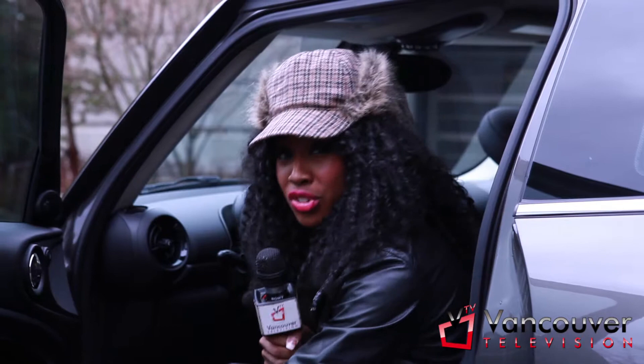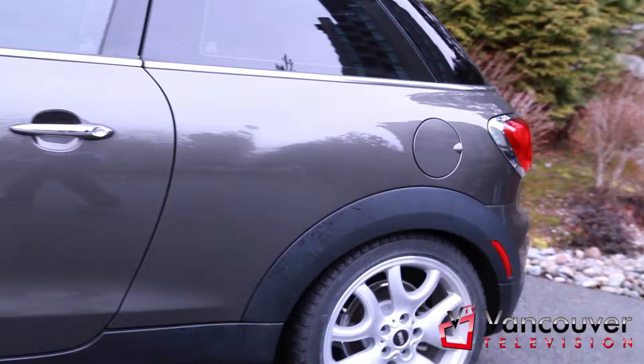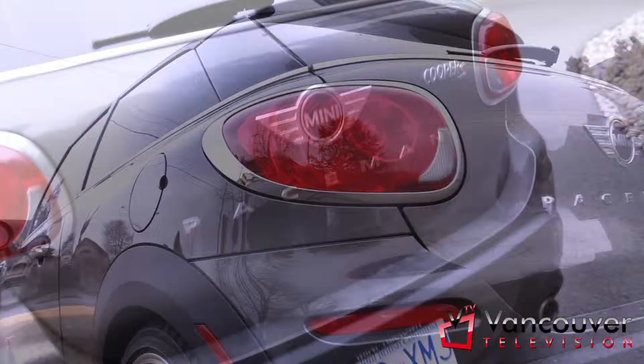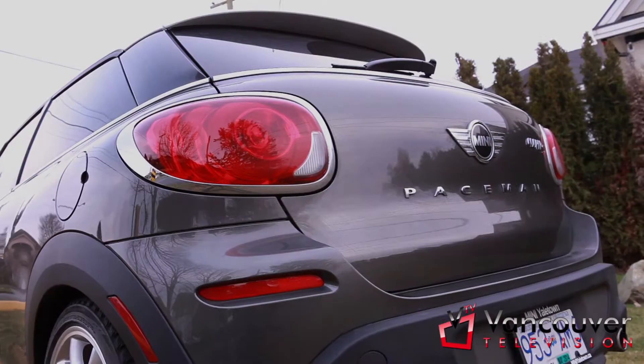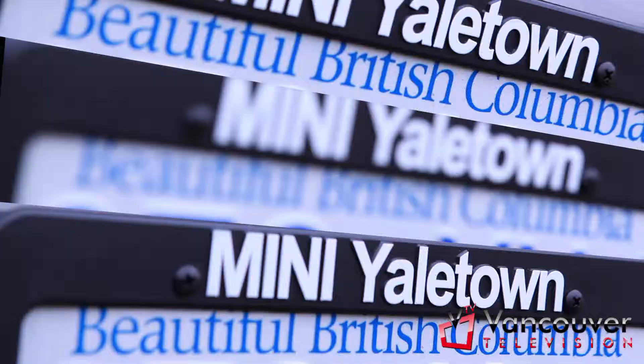Now, other than the turbocharged engine, what I love about the Mini Paceman is that it commands attention without looking like it's trying. Elongated doors, sloping roofline and rising shoulders create elegance and athleticism. It even has brand new horizontal tail lights and it's one of the only two-door SUVs.